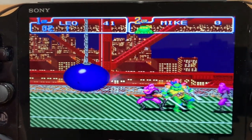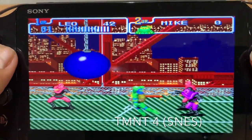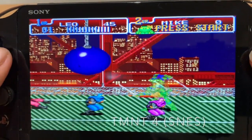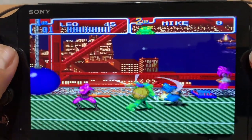Back in 2015 I installed a HENkaku hack on my Vita. I kept that hacked Vita and didn't use it much because I was worried about being banned from PSN if I logged into it. A few months ago I decided to start exploring what was possible with a hacked Vita and I found the possibilities were amazing.